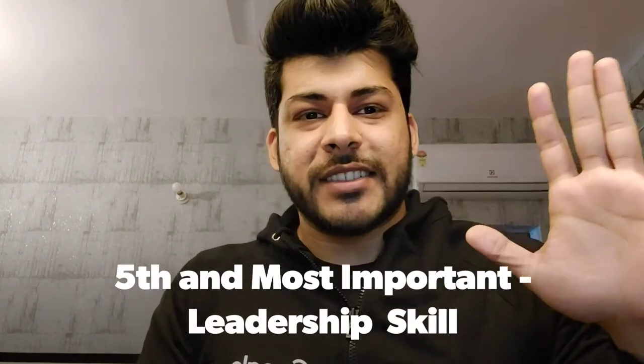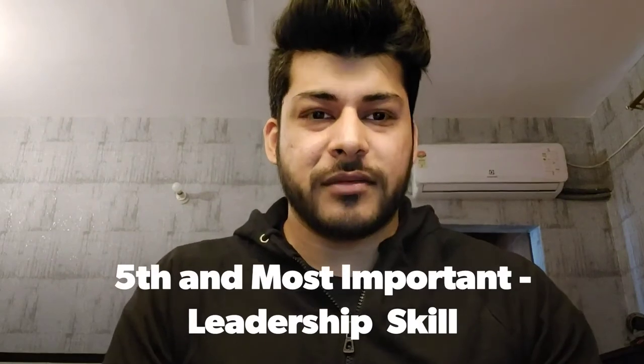Number five is the most important skill to have — leadership. Even if you have applied for an individual contributor role like a solutions consultant, technical lead, site reliability engineer, or software developer, leadership skill is a must-have. You need to showcase that you can take up the job and own the responsibility end to end, and that you are the prime point of contact for internal and external stakeholders.